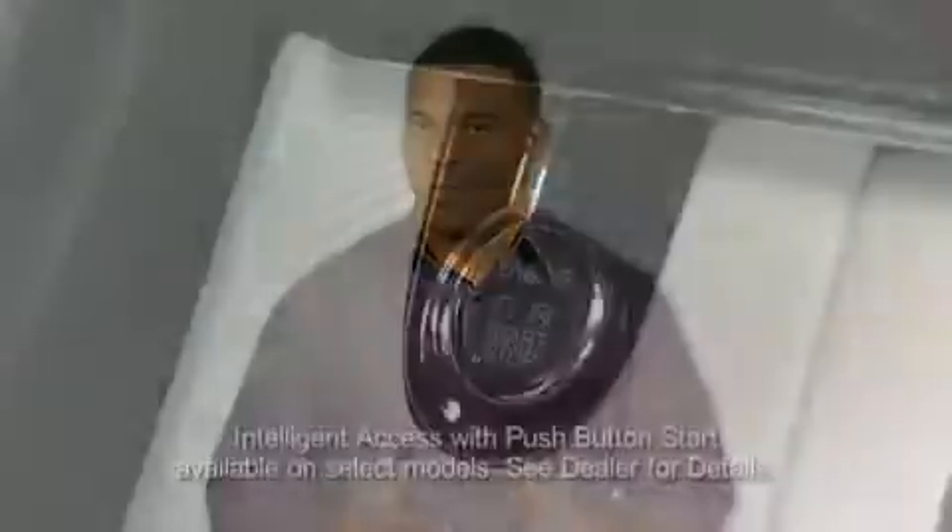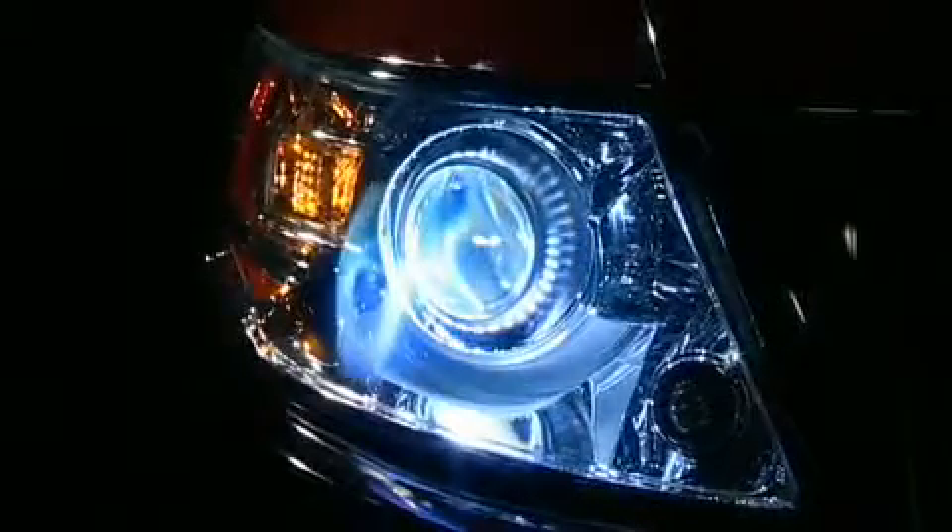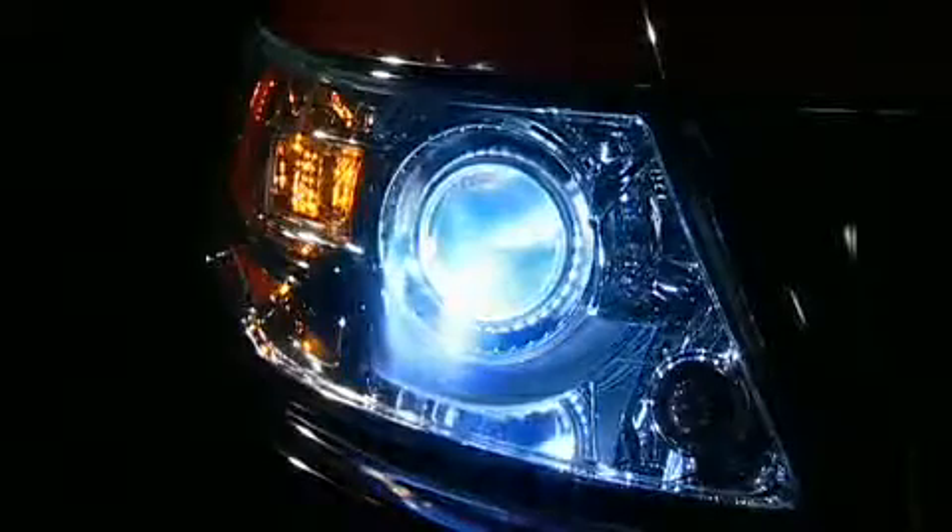The system also has a power-up movement check feature. When customers start the vehicle, the lamps track off center to right, then back to center. This alerts the driver that the system is working properly.